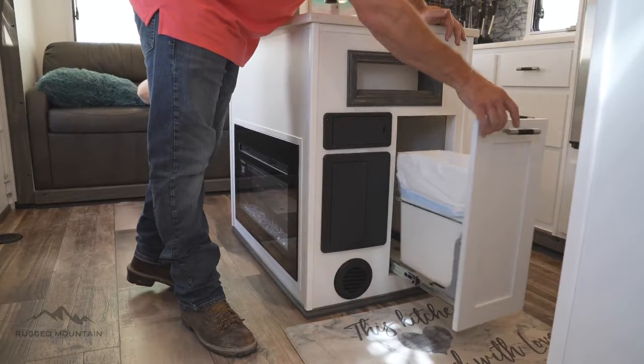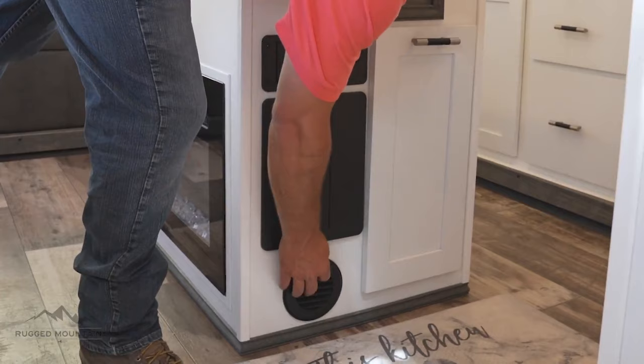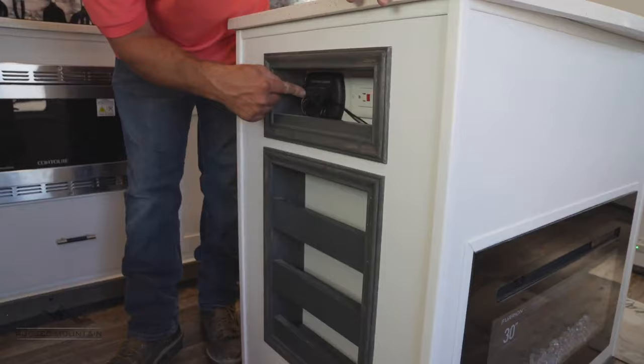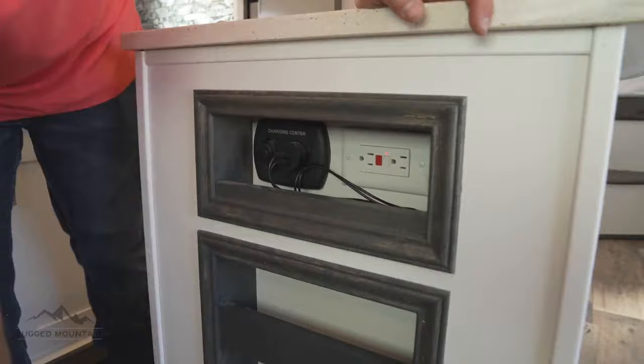There's a pull-out trash can. This is a heat discharge pipe from the furnace. On the back side we have some more cubbies — shallow little cubbies with options for different shelving units. We have a 120-volt outlet, a 12-volt USB port, and a cigarette lighter plug. There's also a return air duct that goes down into the basement.